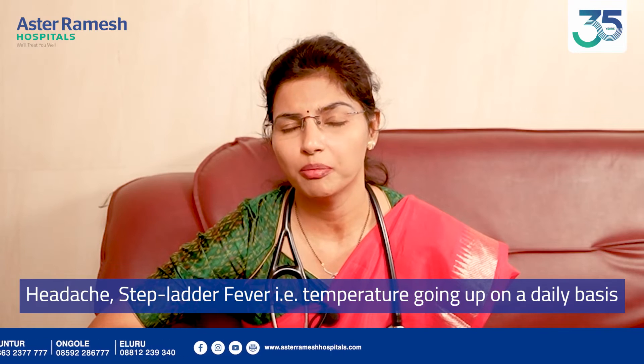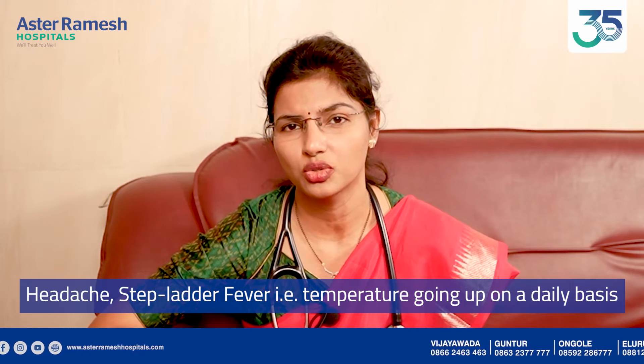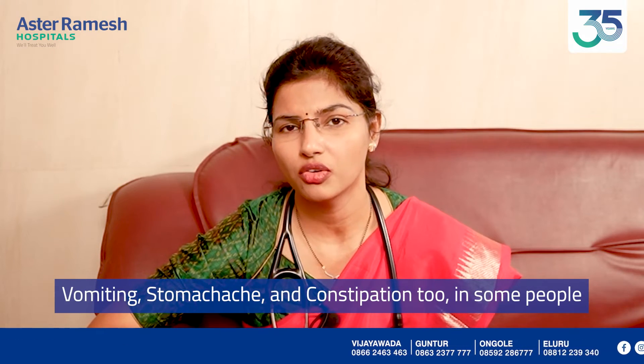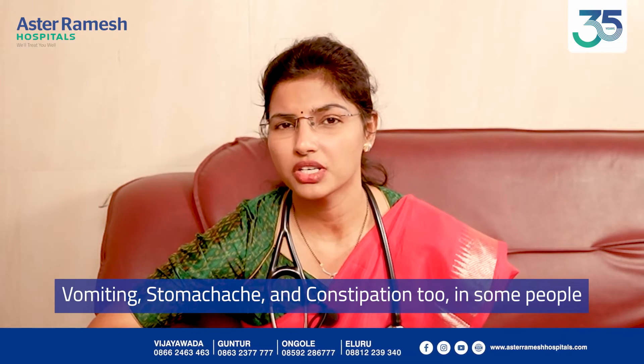Typhoid Fever causes a step ladder pattern of fever. Associated symptoms include constipation.